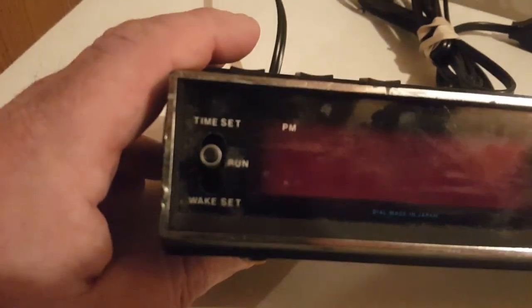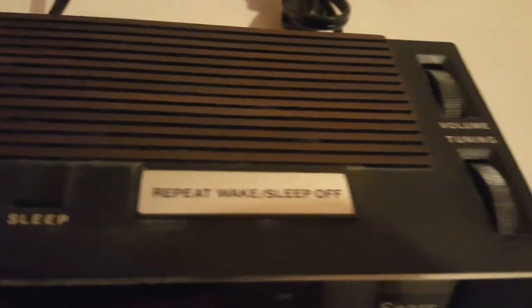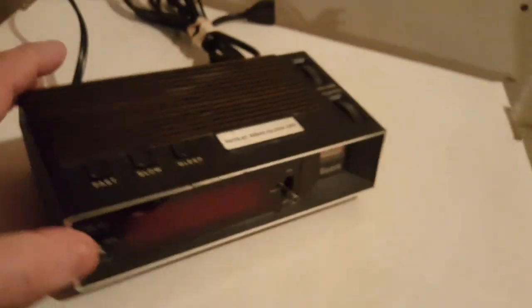Time set. PM. Dial — made in Japan. And what if you have like the same alarm time every time? You just tap it off and get out of your way.